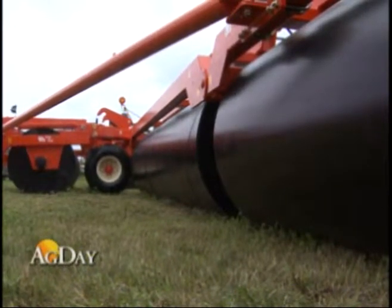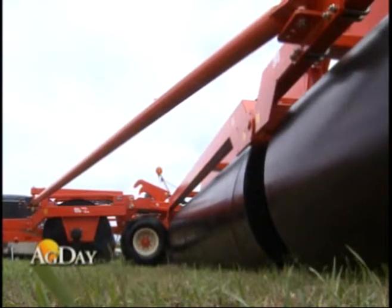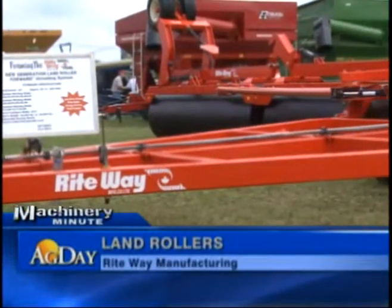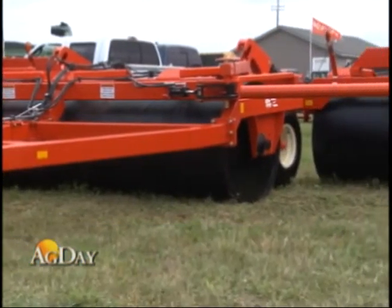Meanwhile, at Minnesota's Farm Fest last week, we talked with a marketing rep for RightWay Manufacturing. That company was selling its big land rollers. The rollers press rocks into the ground without rolling the crop out ahead of it. The company says the idea first originated in Saskatchewan, Canada.